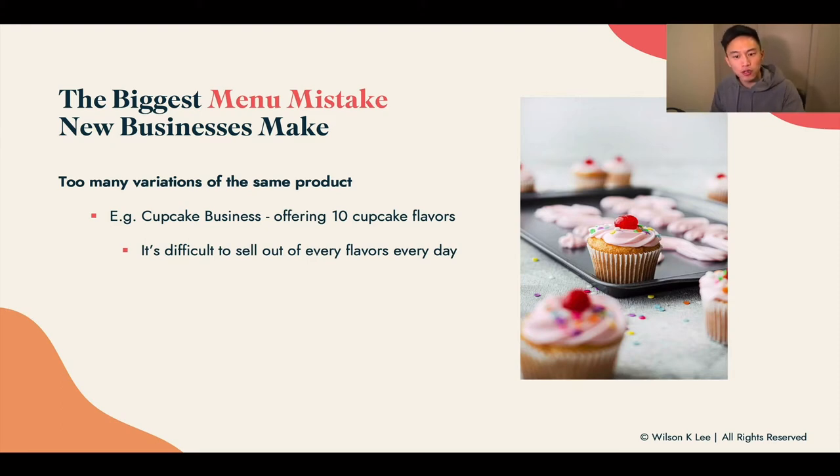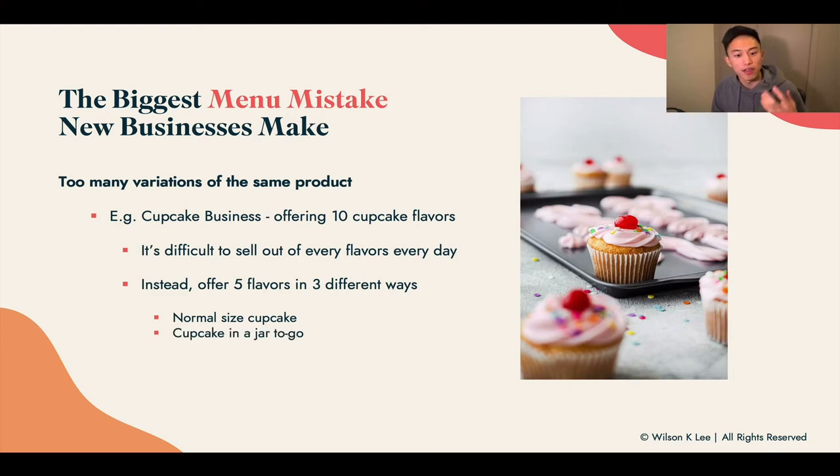Using the cupcake example, it's very difficult to sell out all 10 flavors every single day. If we don't sell out all 10 different flavors, there's going to be spoilage, and when spoilage happens, we're going to be a lot less profitable. So instead, offer maybe just five flavors — the most popular: vanilla, chocolate, and strawberry — and offer them in different ways of appearing: normal size cupcakes, cupcake in a jar to go, and mini cupcake samplers. You're offering different variations of the same product, not just different flavors, and that way you appeal to more people.